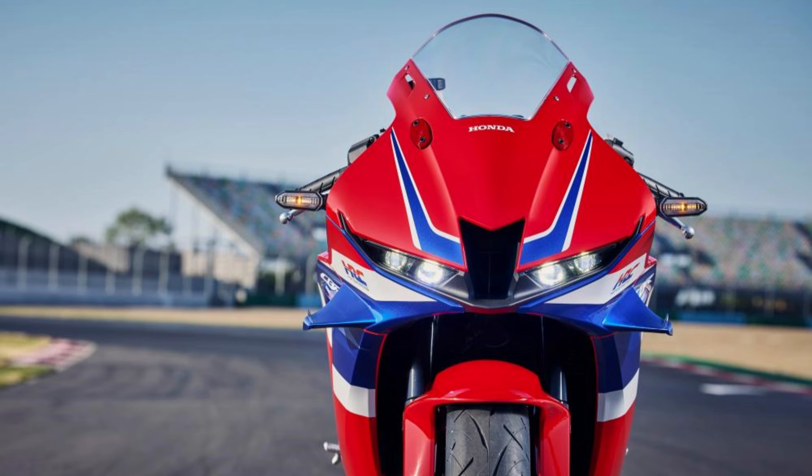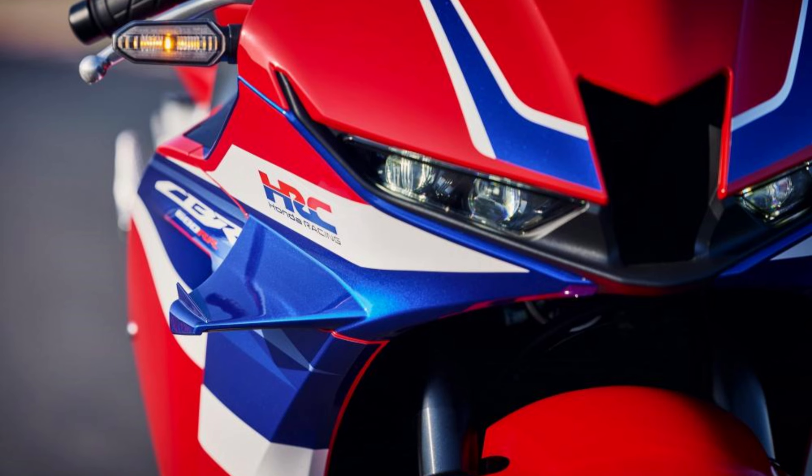Braking performance is crucial and Honda doesn't disappoint. The front features 310 mm diameter discs handled by Tokico four-piston radial mount monoblock calipers. At the rear, there's a 200 mm disc with a single-piston Nissin floating caliper. This setup ensures powerful and reliable stopping power.